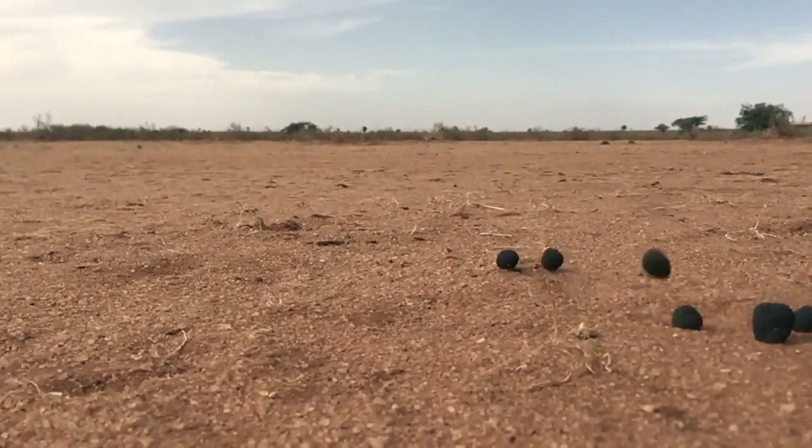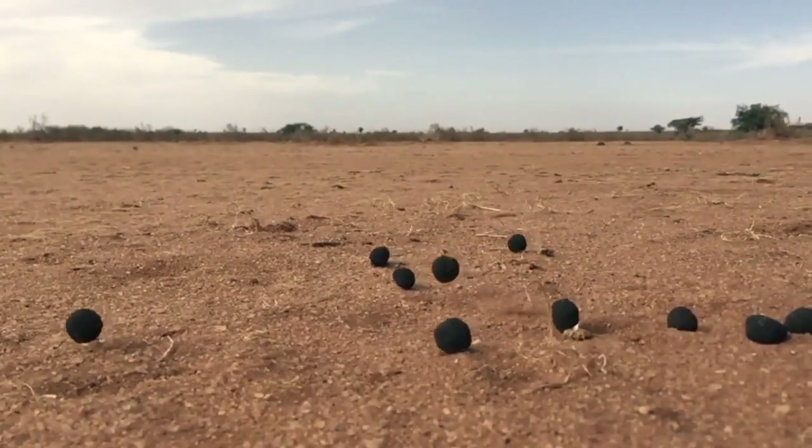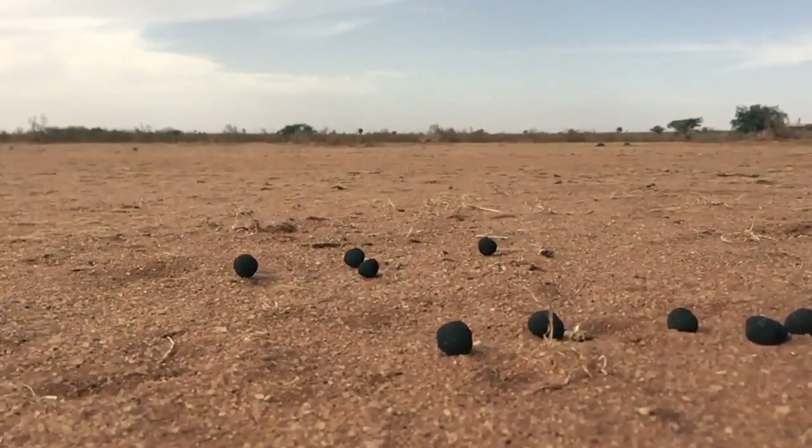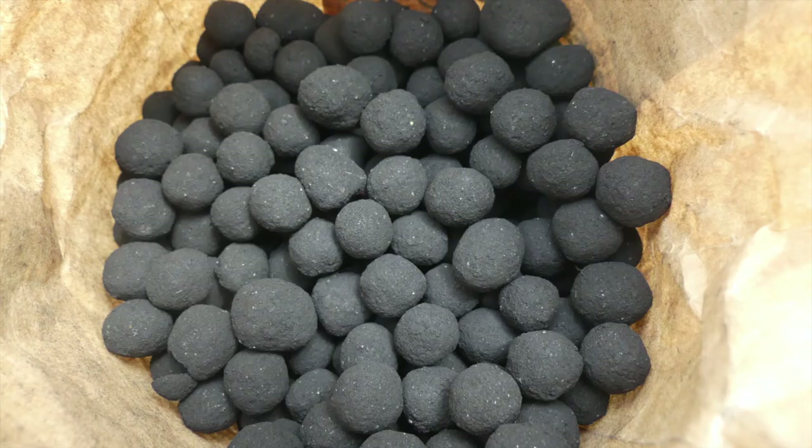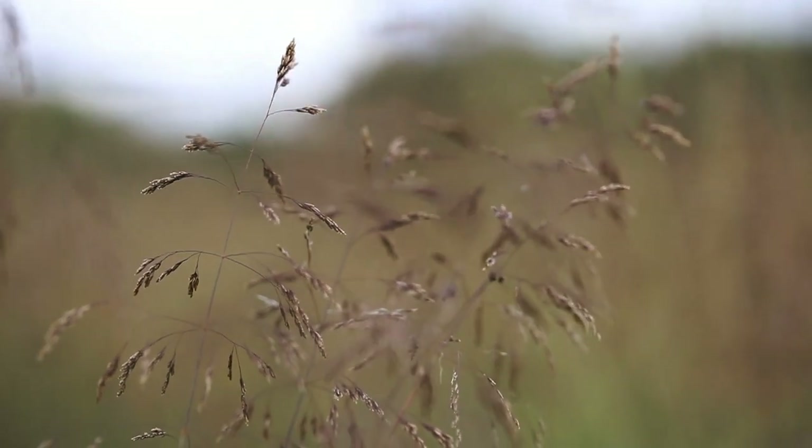Seed balls are what the name suggests — it's a seed in a ball. What we use is reclaimed charcoal waste to coat different types of indigenous tree seeds and grass seeds as well.